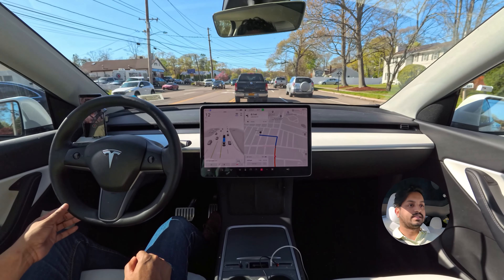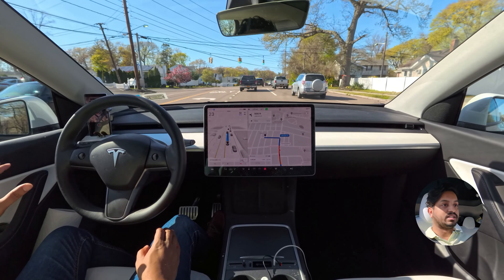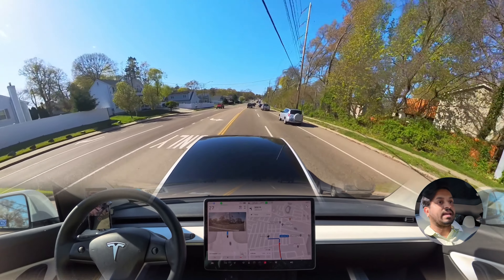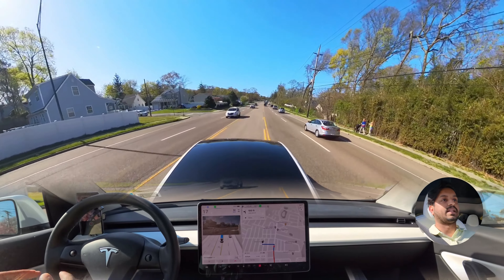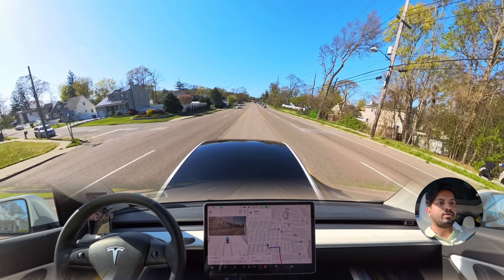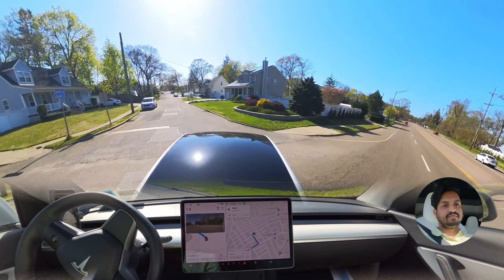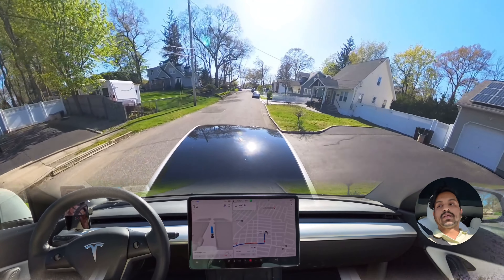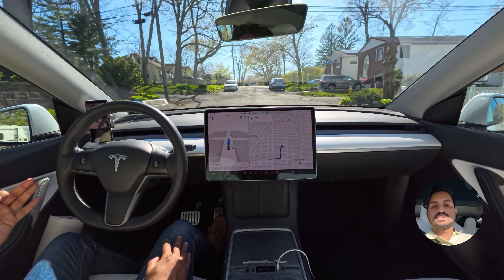Let's see how the car handles this one. It should be perfect because version 12.3.4 seems very good in this kind of situation where you need to get into the YOLO mark lane and make a left. As you can see, that car perfectly made that left and we're going to make a left turn here. Perfectly done — very nice. Thank you so much for watching, I really appreciate your time. Have a wonderful day.